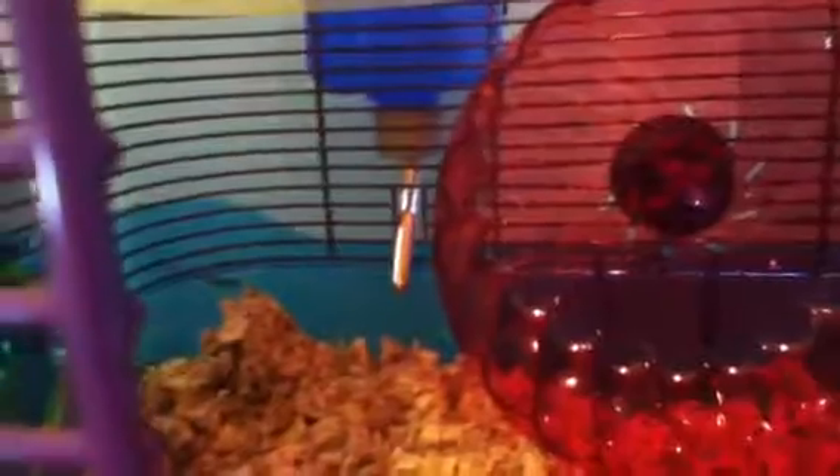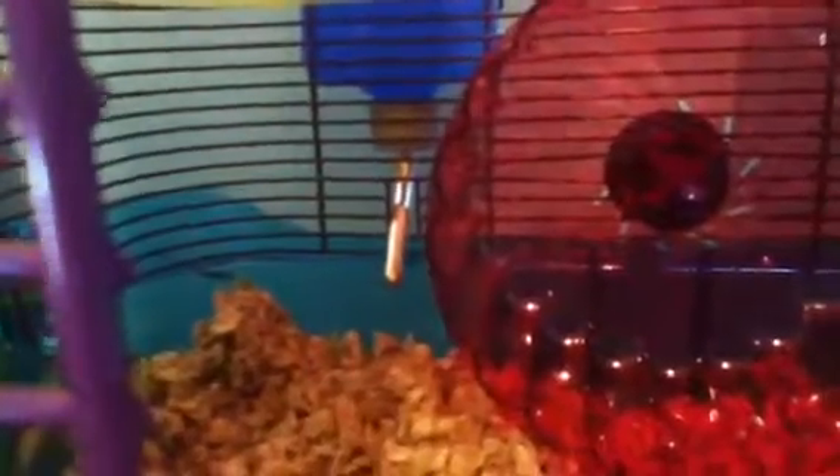This is his wheel which sounds silent. I'm hoping it will be silent when he's in it. There's his water bottle, which is just the one with the little ball in it where you just tap it and the water will come out.